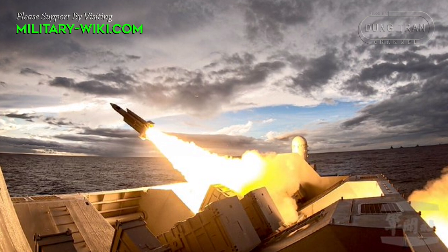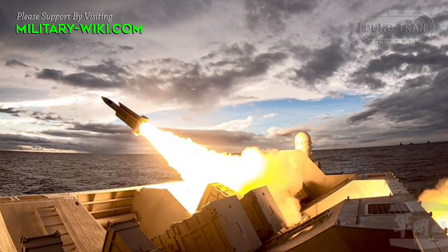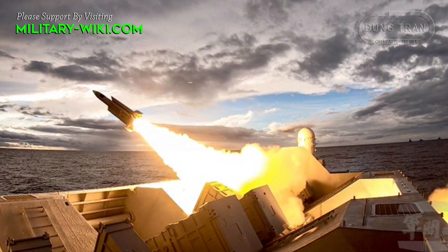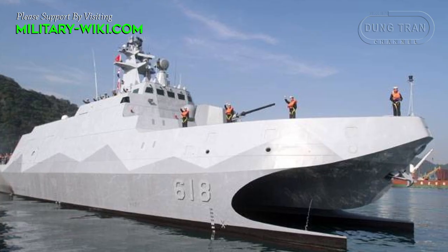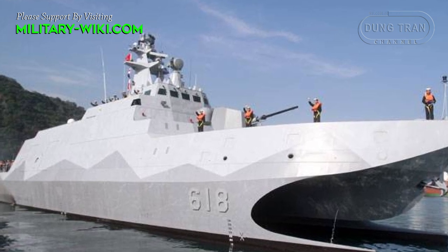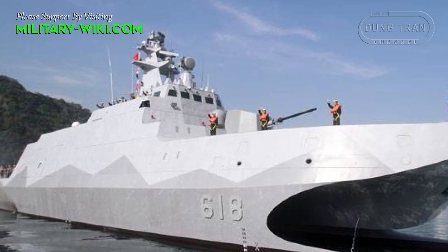As Taiwan fortifies its maritime defenses amidst regional tensions, the Tuachuan class emerges as a beacon of technological ingenuity and strategic significance. With its sleek design and formidable capabilities, this corvette represents a cornerstone of Taiwan's naval modernization efforts.